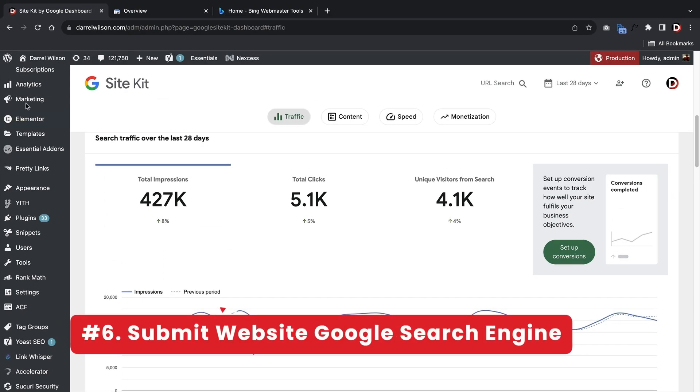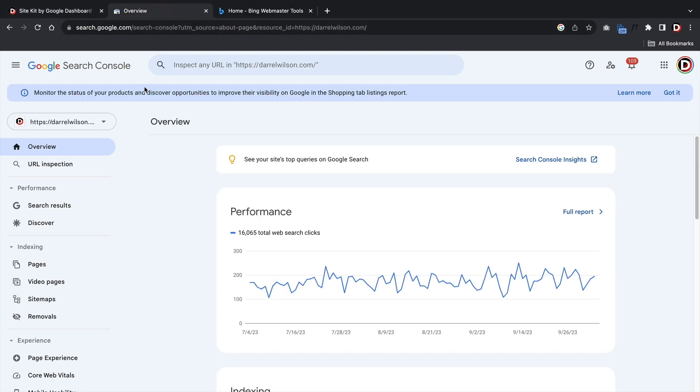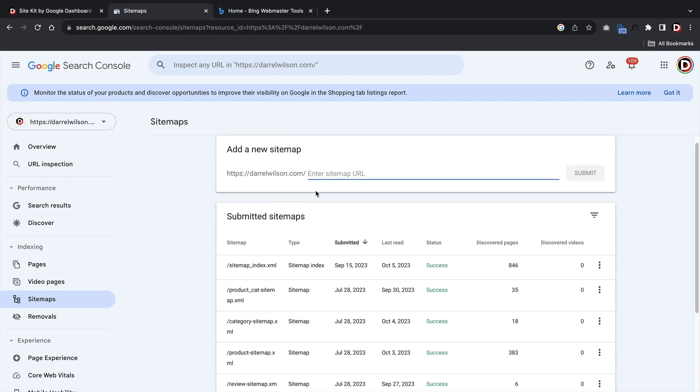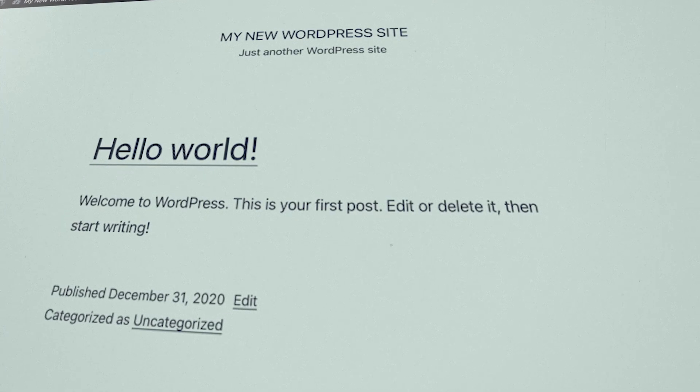Next, submit your website to Google Search Console and Bing. This ensures that search engines will index your website and helps you monitor your website's performance. It also tells search engines your website is alive and ready to be indexed. This is basically like sending your website's birth announcement to the digital world — once you do this, you're on the radar and ready to join the ranks of the internet.